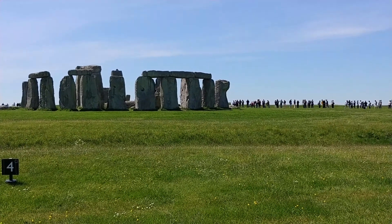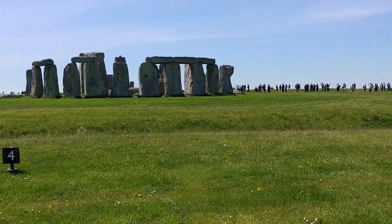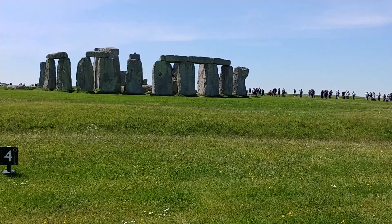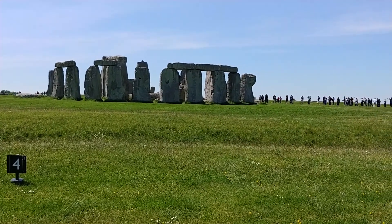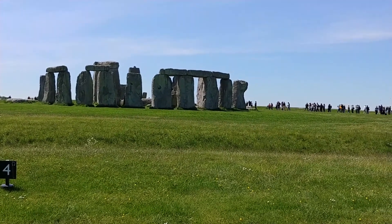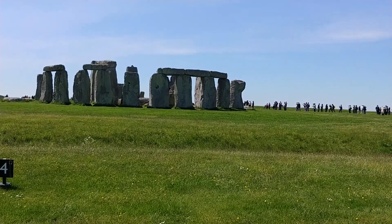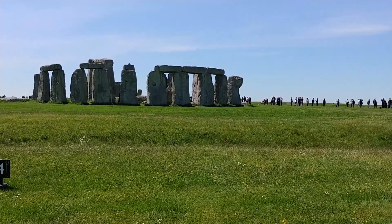Inside, you can see even larger stones. These formed a horseshoe of five trilithons — a trilithon, from the Greek for 'three stones,' is made of two upright stones and one horizontal lintel. Some of these have now fallen. As you continue around the circle, see if you can spot the smaller bluestones among the sarsens. To hear about how the stones were shaped, enter 41. To get an idea of the efforts involved in constructing Stonehenge, enter 42. And to hear about Stonehenge as a place of healing, enter 43.